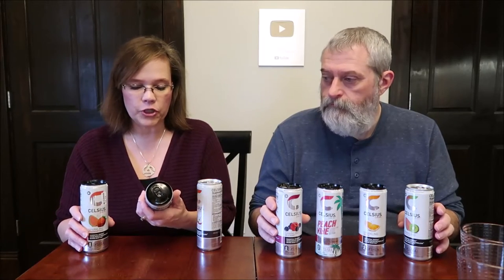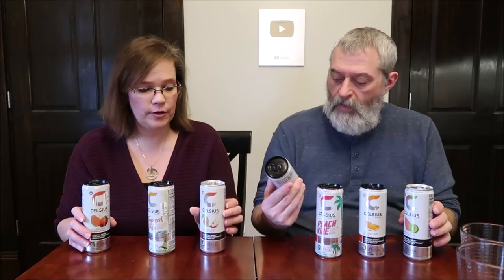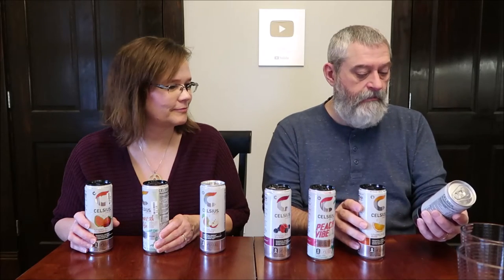We have the strawberry guava, the tropical vibe which is a starfruit pineapple, we have a Fuji apple pear, sparkling wild berry, peach vibe — I'm assuming it's peach — and sparkling orange and guava.